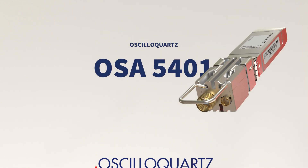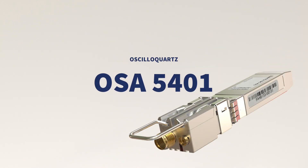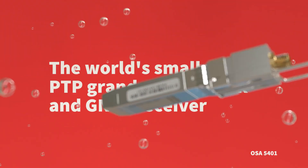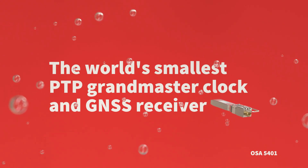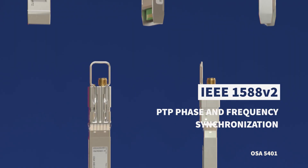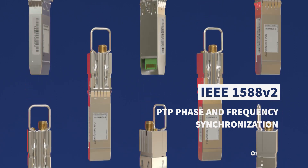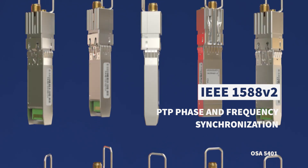Our OSA 5401 is a major milestone for the networking industry and delivers the world's smallest PTP grandmaster clock and GNSS receiver. It's been specifically engineered to drive precise IEEE 1588 V2 PTP phase and frequency synchronization as well as synchronous Ethernet deep into radio access and small cell networks.